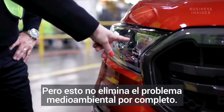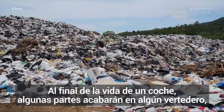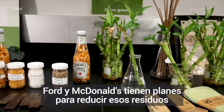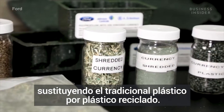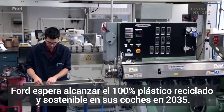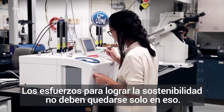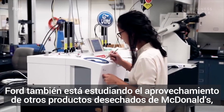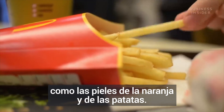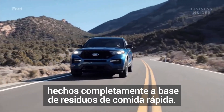But this doesn't eliminate the environmental problem entirely. At the end of a car's life, some parts will still end up in landfills since they're still made out of plastic. Ford and McDonald's plan to reduce that waste by substituting traditional plastic with recycled plastic, and Ford hopes to have 100% recycled and sustainable plastic on its vehicles by 2035. Ford is also looking into using other McDonald's waste products like orange and potato peels — so maybe one day we'll be driving cars made completely from fast food waste.